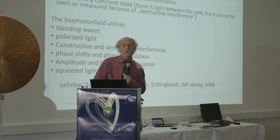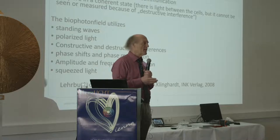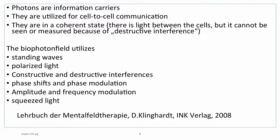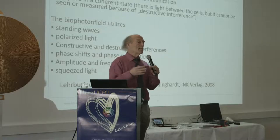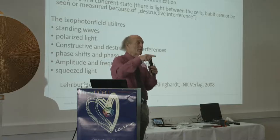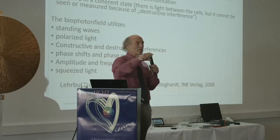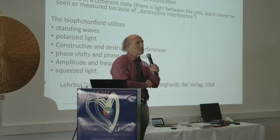A few important things: photons are information carriers. One single photon can carry more information than is contained in all the libraries in the world — per Professor Popp's statistics. One single photon is able to virtually store an infinite number of bits of information. Photons are utilized for cell-to-cell communication. The biophotons are in a coherent state. When two cells are next to each other, they signal to each other with photons — this is called destructive interference.